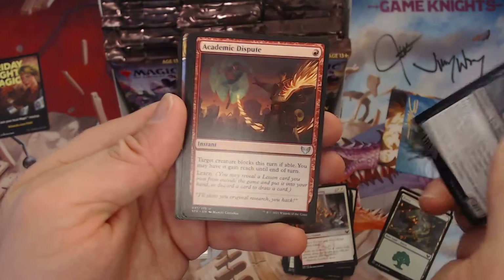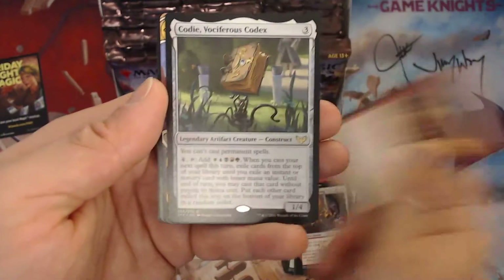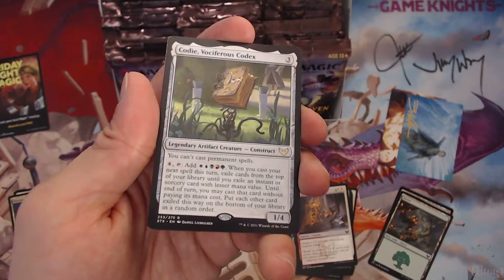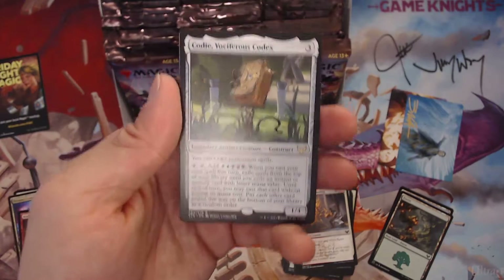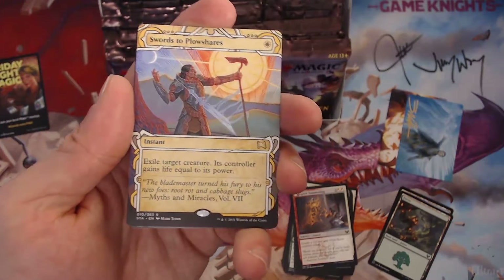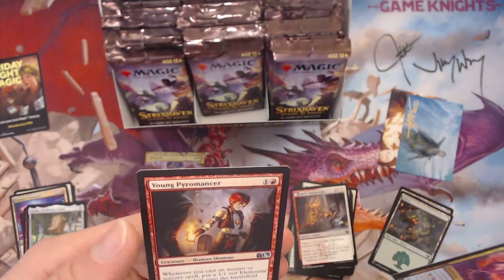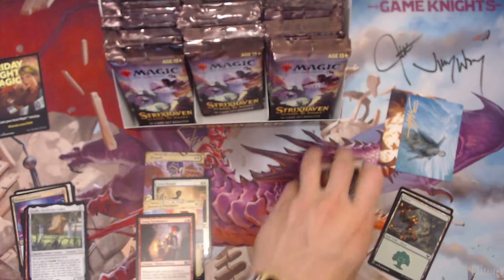Oh, I got the Codex — Vorsifix Codex, the construct commander. And Swords to Plowshares, not bad. That's really cool. And Elemental Masterpiece is my foil — oh, with a Young Pyromancer. Not bad at all.